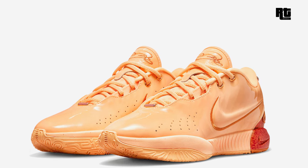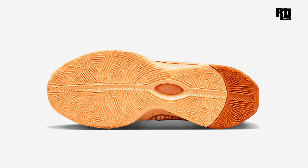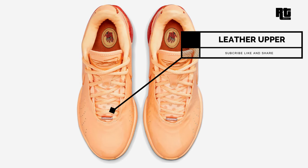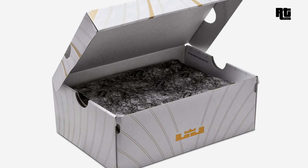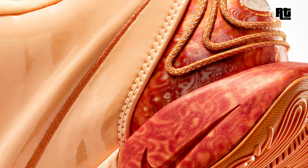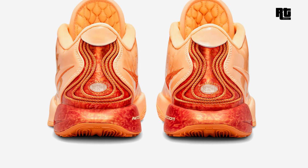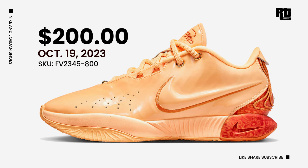Nike LeBron 21 Mellow. Nike Basketball is getting ready to launch a fresh and exciting colorway for the LeBron 21, arriving in a mellow color scheme. This LeBron 21 features a leather upper designed for comfort during intense on-court moments, with perforations enhancing breathability. Highlighted with embroidered swoosh logos on both sides, the tongue features the LeBron signature logo. Swirling patterns grace the heel tabs with a unique hand graphic displaying LeBron's four championship rings, elegantly stamped onto the insoles. Available soon on select retailers and Nike.com at $200 USD, expected October 19, 2023.